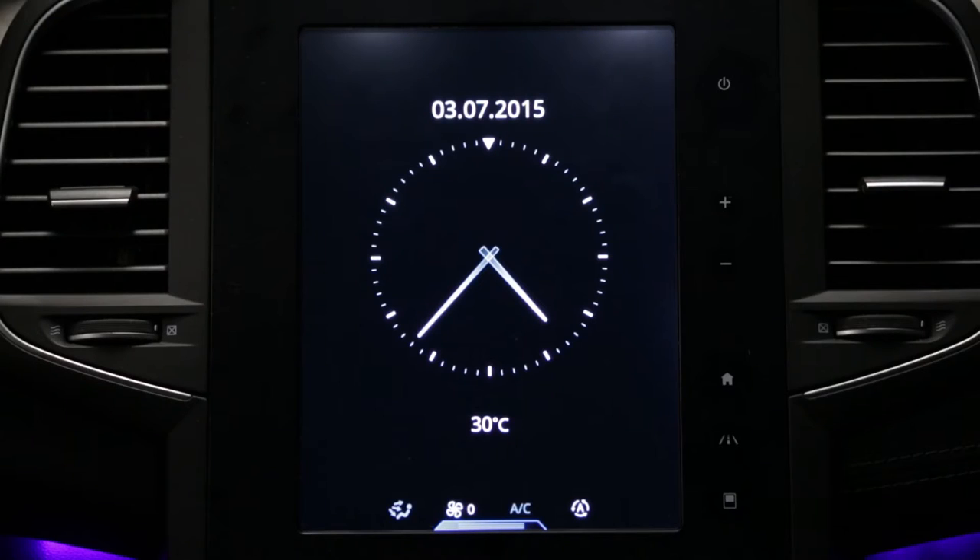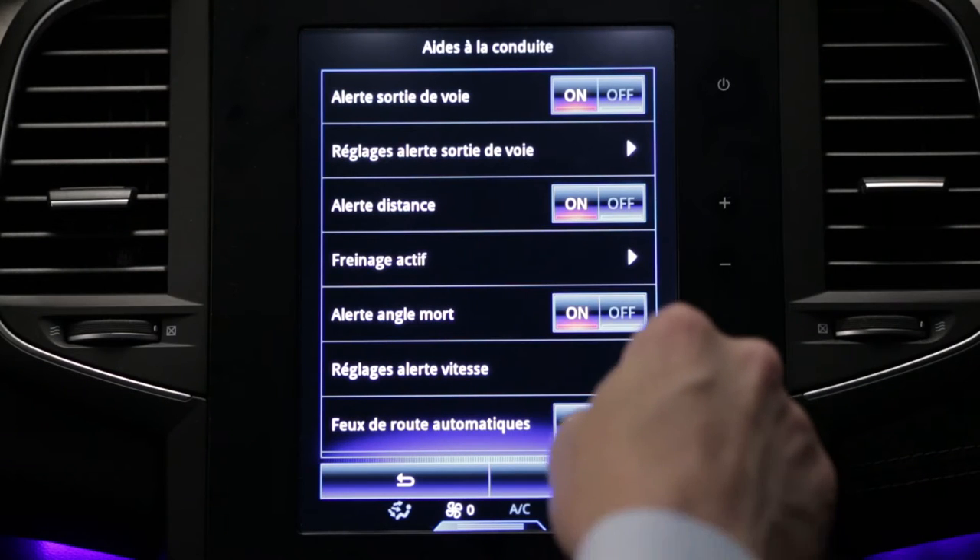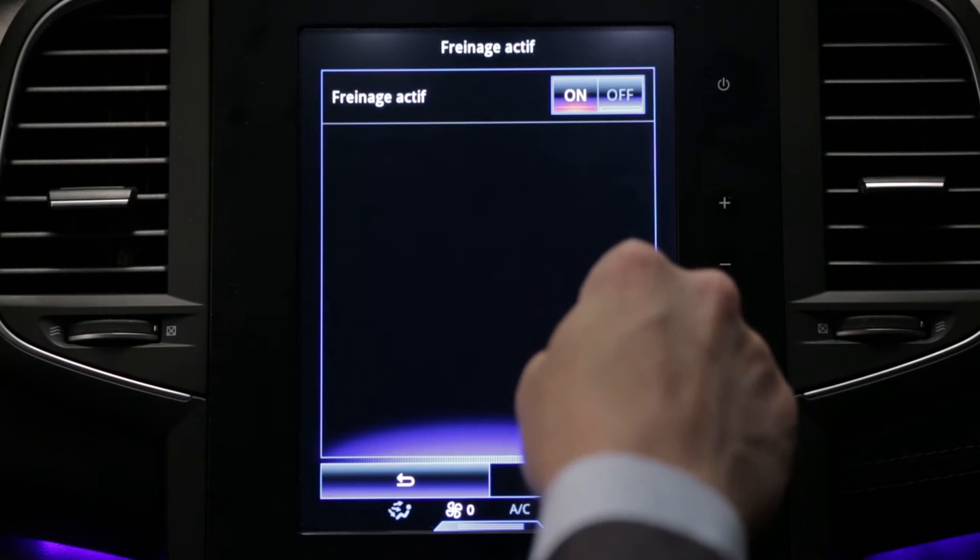The system can be deactivated via the multi-function screen and is automatically reactivated when the engine is started again.